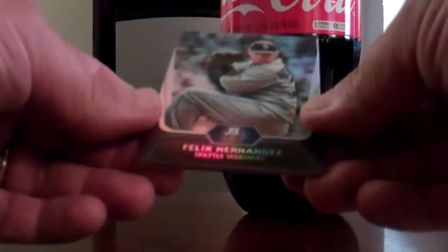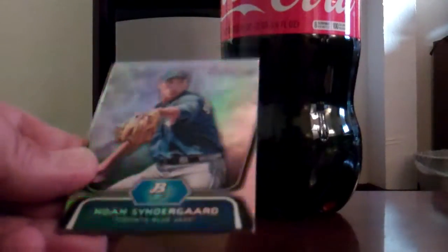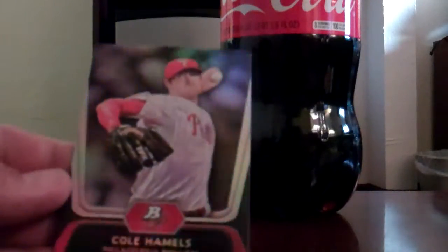Final pack. Got a Felix Hernandez on top — a little King Felix action. A Noah Syndergaard. A gold of Justin Upton. The decoy. And Cole Hamels.